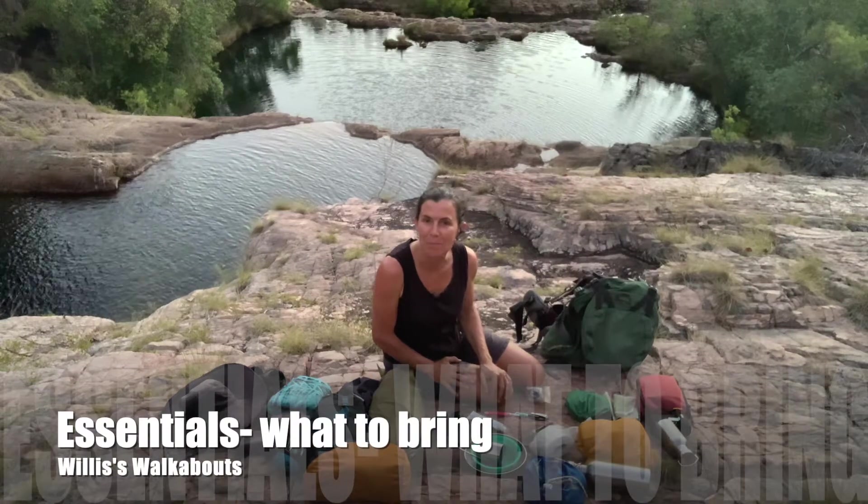Hi, I'm Cassie. I'm going to go through the basic essentials for an off-track bushwalk in the Northern Territory and the Kimberley.